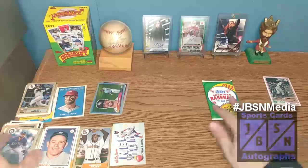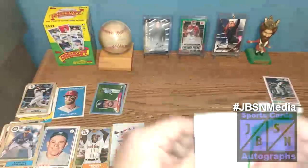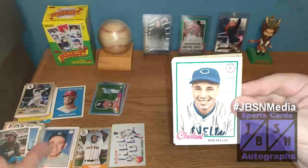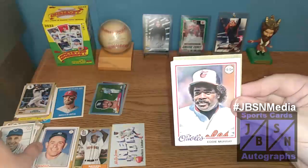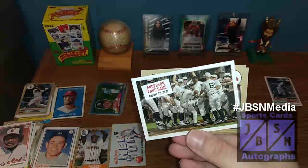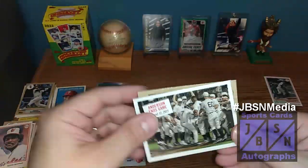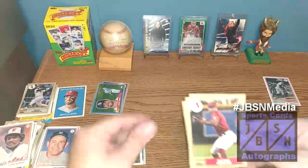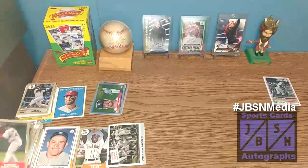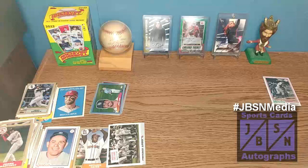This is our final pack of the break, folks. Thank you so much for checking this out. Let's see if we can finish with something strong. Kevin Gausman starts it off, Tony Gwynn — rest in peace, Mr. Tony Gwynn. Bob Feller, Eddie Murray — Hall of Famers. We got the Field of Dreams game there from the White Sox and Yankees — that's cool, not too bad. Cattell Marte, Bo Bichette, Pedro Martinez finishes it all off. I'm going to pause the video real quick, go back and check through these for any short prints or anything like that, and we'll come back for the full recap in a moment.